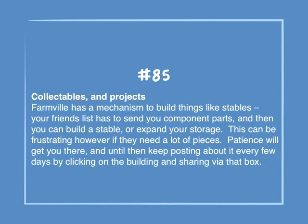Number 85: Collectibles and projects. Farmville has a mechanism to build things like stables. Your friends list has to send your component parts, and then you can build a stable or expand your storage. This can be frustrating if you need a lot of pieces. Patience will get you there — until then, keep posting about it every few days by clicking on the building and sharing via that box.